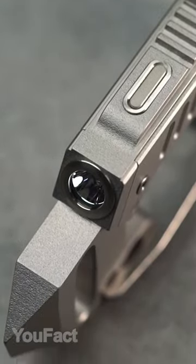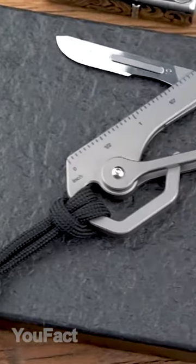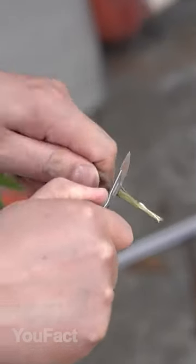This titanium carabiner has a flashlight, and that lower part can be used as a cutter, a scraper, and even a glass breaker. And this version has a built-in knife you can easily fold when not in use.